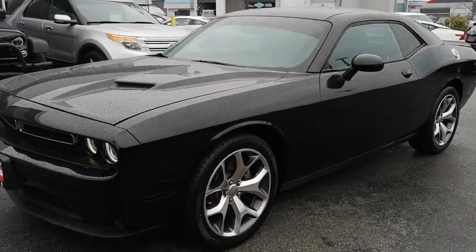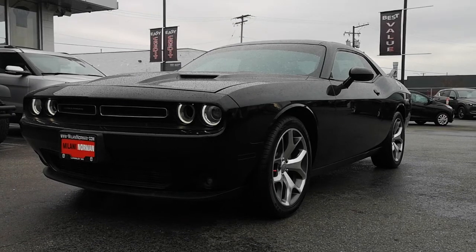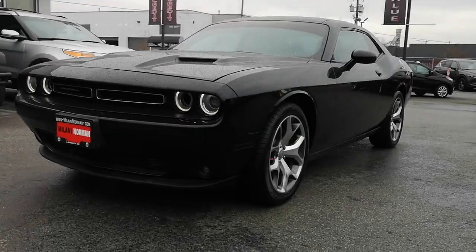So there you have it. I hope this gives you a closer look at the 2015 Challenger. Take care. My name is Danny. You can call me at 604-809-7068.